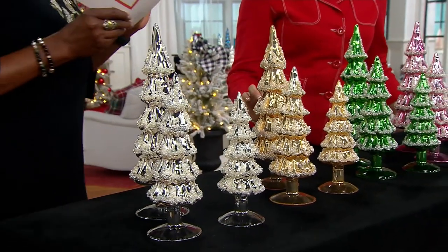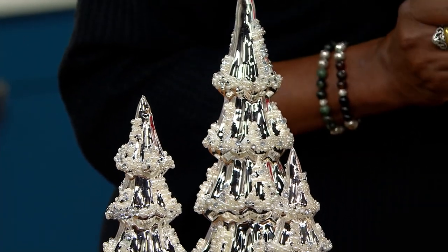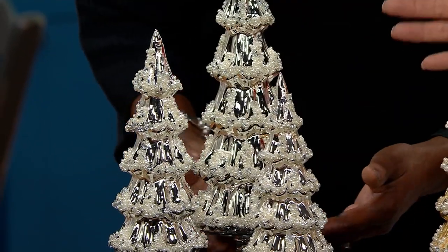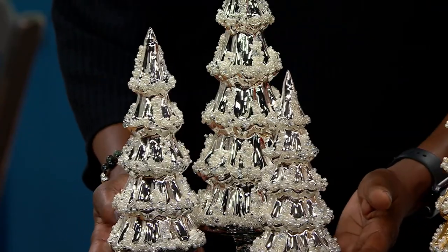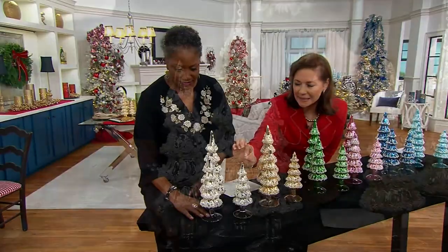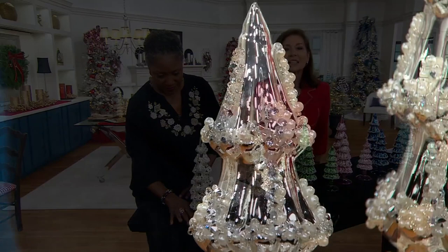Now these are not lit. It is all about that satin glass with the beading. These look like mirrored trees with beautiful faux pearl and beaded embellishments on every bow. These are divine.